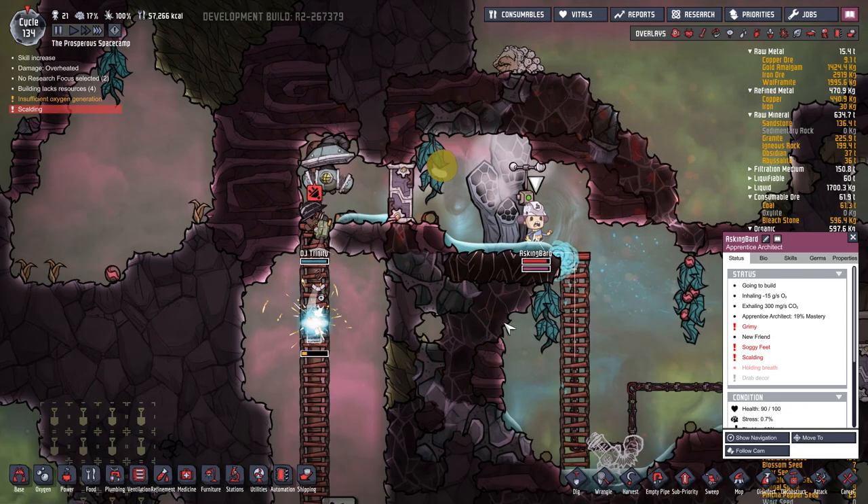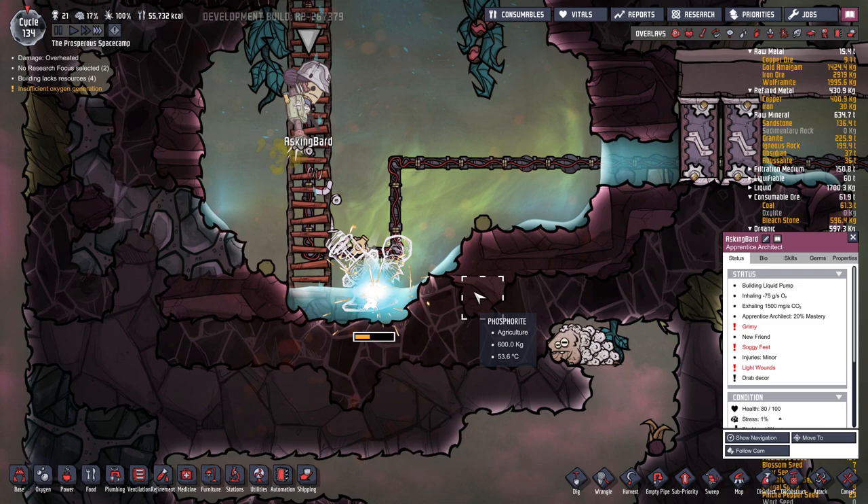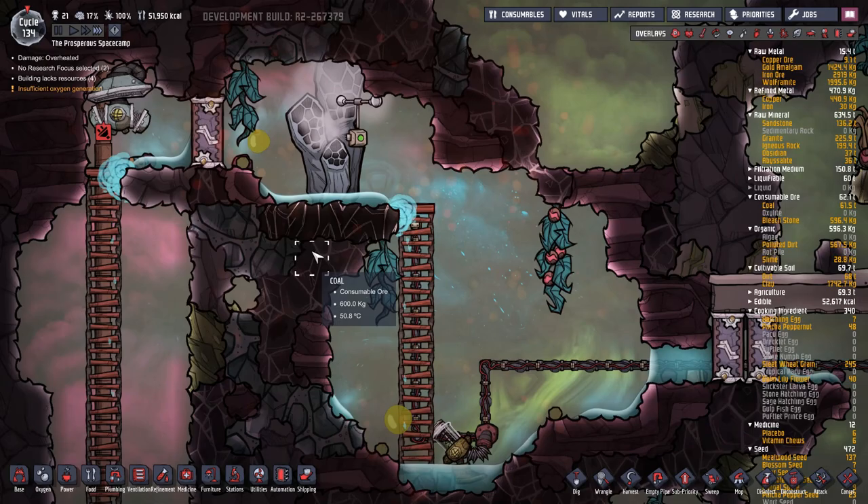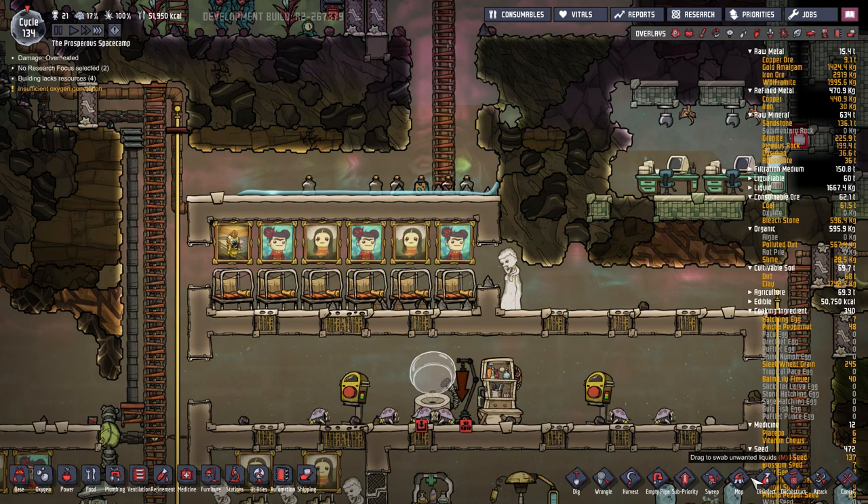Someone's scalding hot up here again. Who was it? Asking Bard - she's still going in. Don't die, Asking Bard! Oh, she's okay now, let's cool down a bit. Get that done for us. Now we're pumping it through again - good. So we can just lock that.